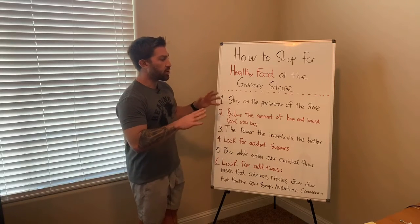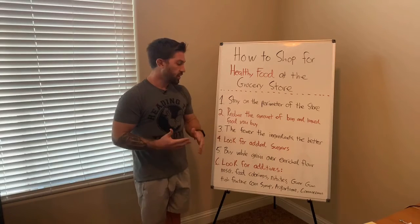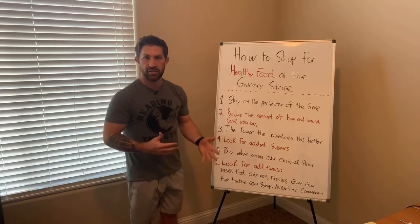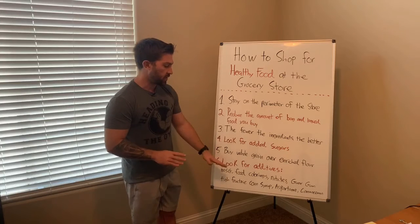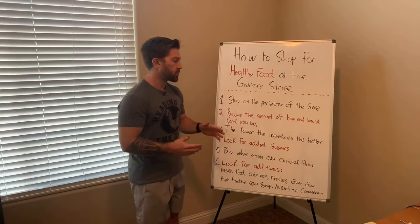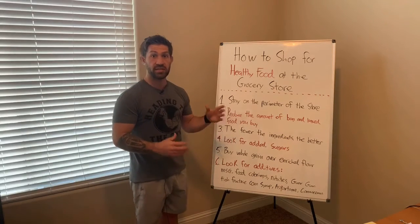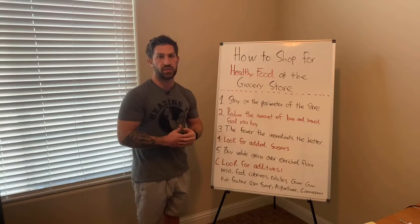I'm not trying to scare you into not buying foods with these ingredients. I just want you to be educated. None of this stuff is going to kill you overnight. Some of these things you want to try to watch out for on a regular basis. But I'm not trying to create fear and fear-mongering — I just want to educate you on some of the things that are in your food so you can make the proper decisions.